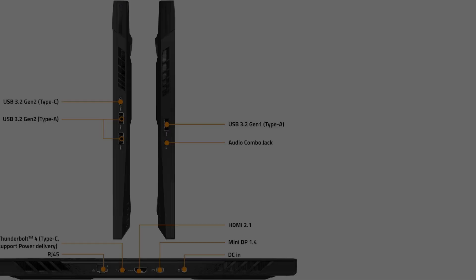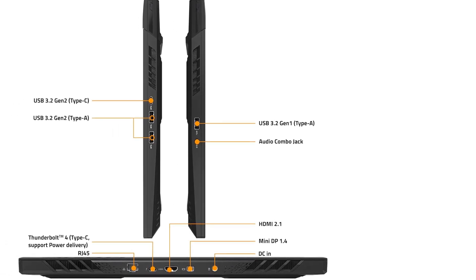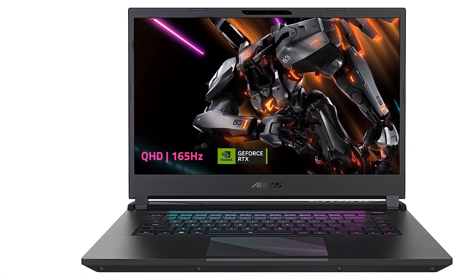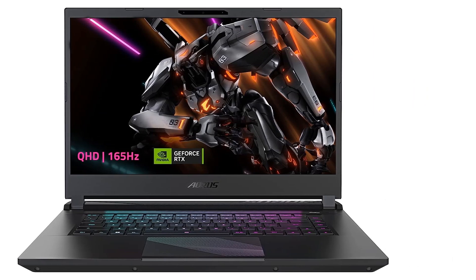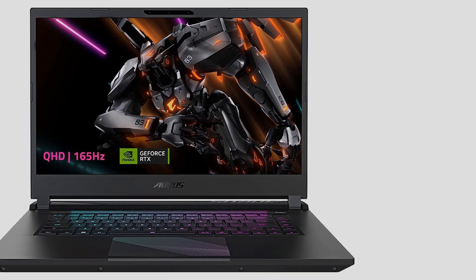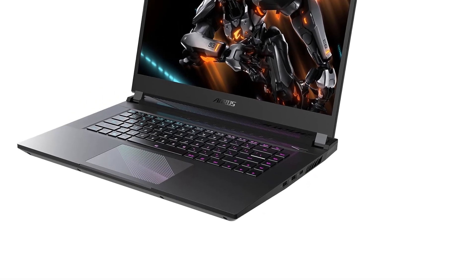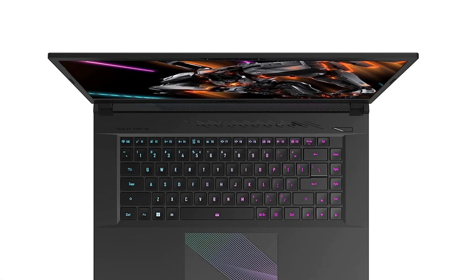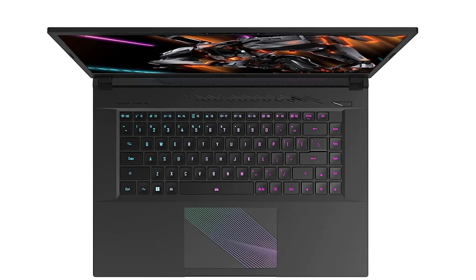If you're a PC gamer on a tight budget and don't want to spend more than $1,000 on a system, the Gigabyte Aorus 15 BMF will absolutely please you. For the price, Gigabyte's performance outpaces most other budget competitors while supplying a rather high-end feature set. This is the budget gaming laptop we recommend for anyone who wants a premium experience without overspending.